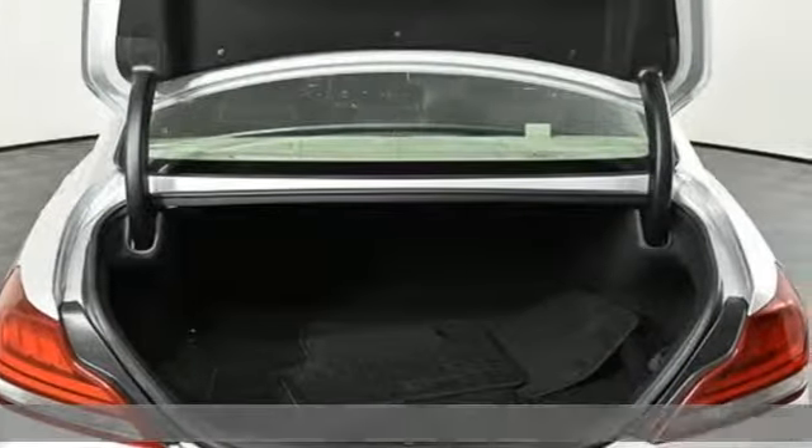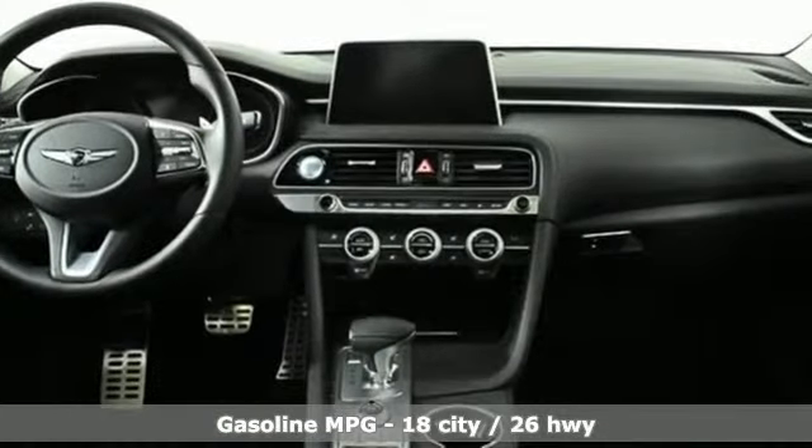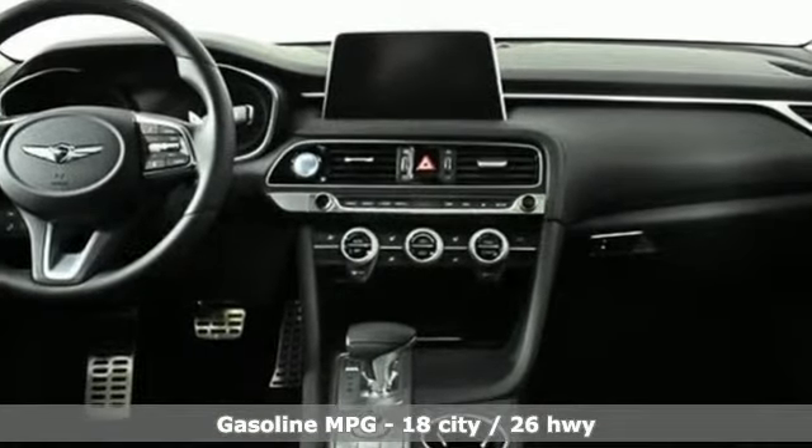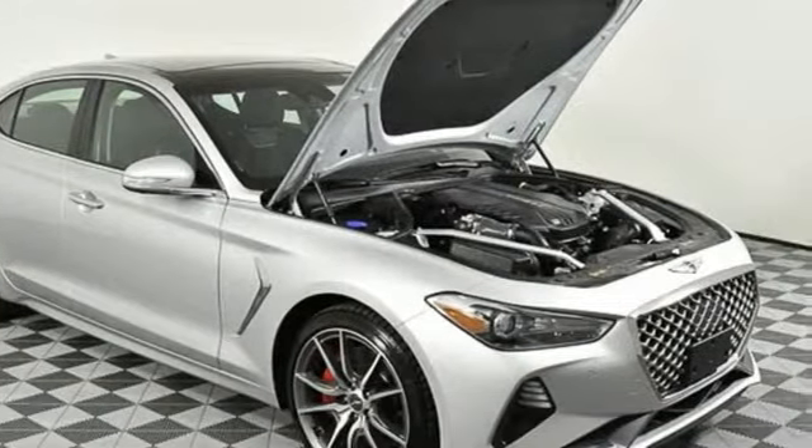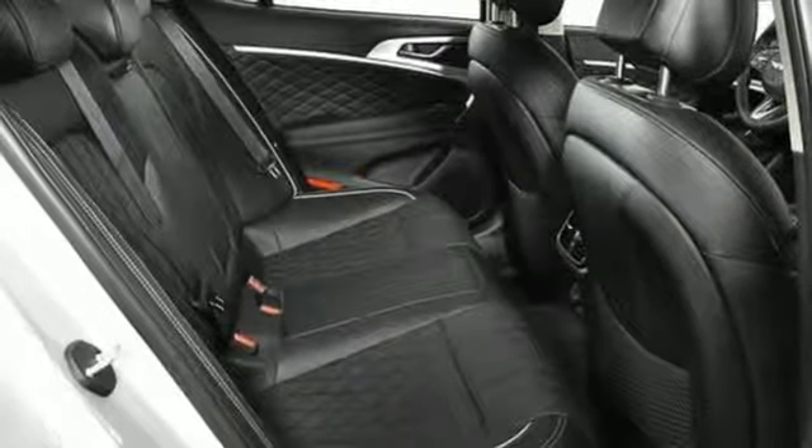It's well-equipped with the features you need: streaming audio, heated and ventilated leather bucket seats, power heated mirrors, hands-free liftgate, twin-turbo V6 engine, and sports suspension.